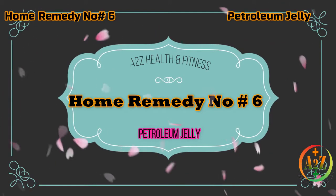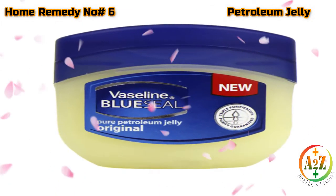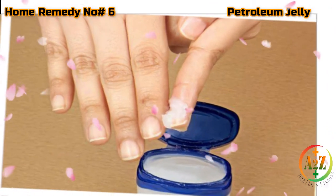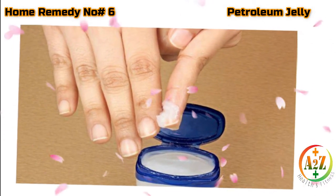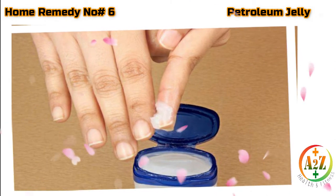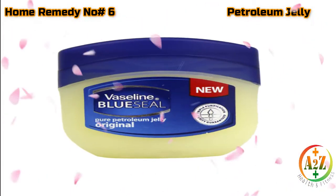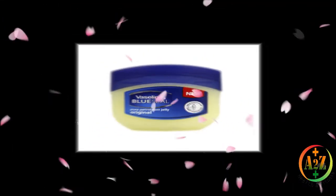Home remedy number six: Petroleum jelly. Petroleum jelly can really work wonders when it comes to healing hangnails. Apply petroleum jelly over your hangnails, coating the entire nail area, and massage it into the skin. Repeat this activity several times a day to completely heal the hangnails.